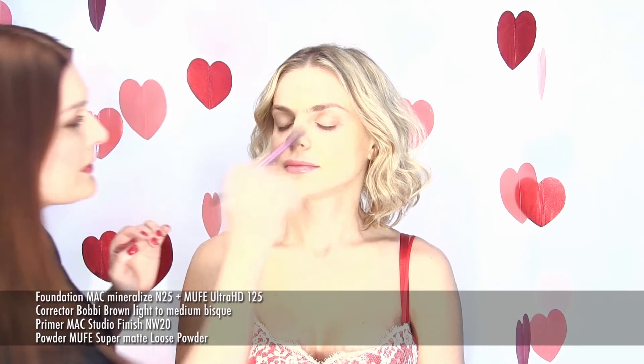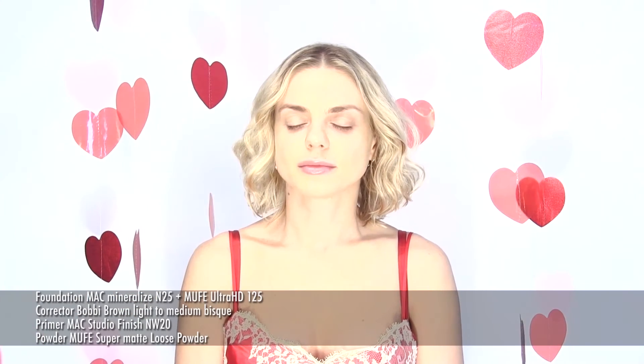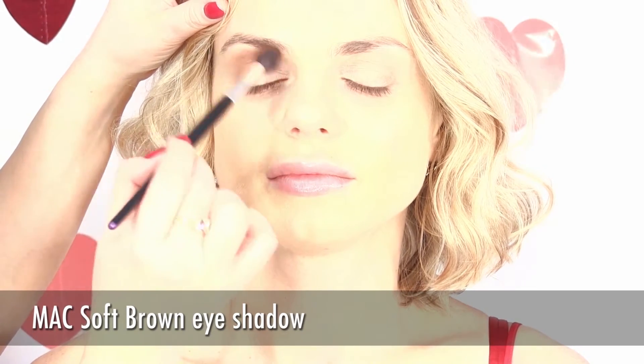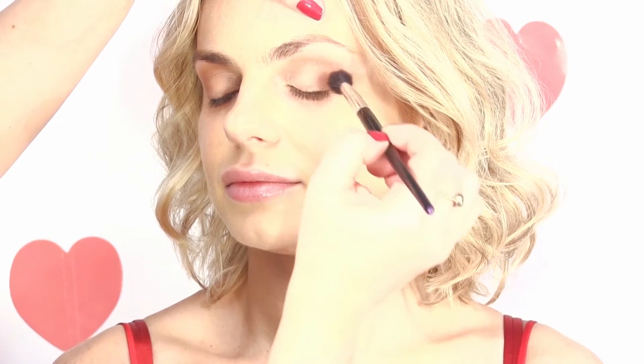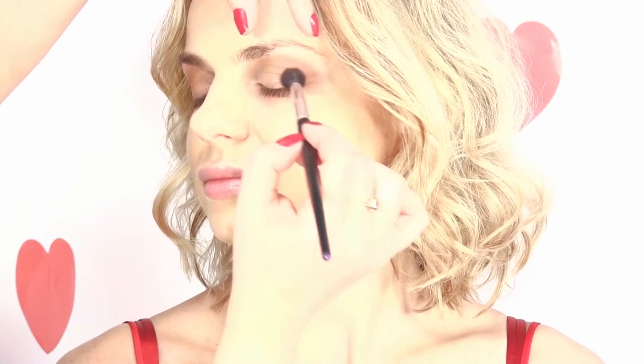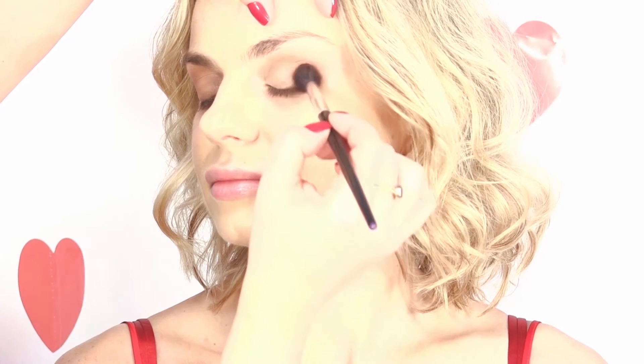Start with your favorite makeup base. We use foundation, corrector, primer and powder. First color you should apply is a soft brown on the crease and all over the lid. This will create a fine color base for the makeup. Alina chose the soft brown from MAC Cosmetics.